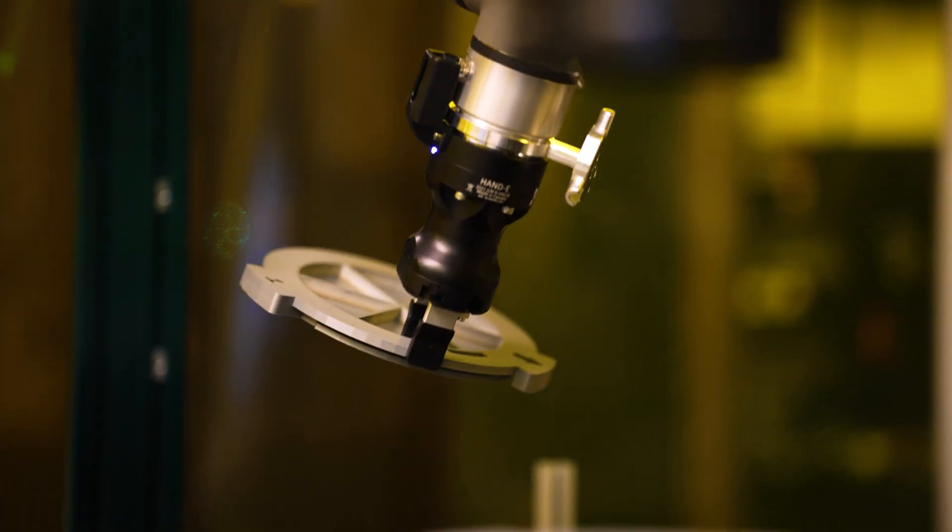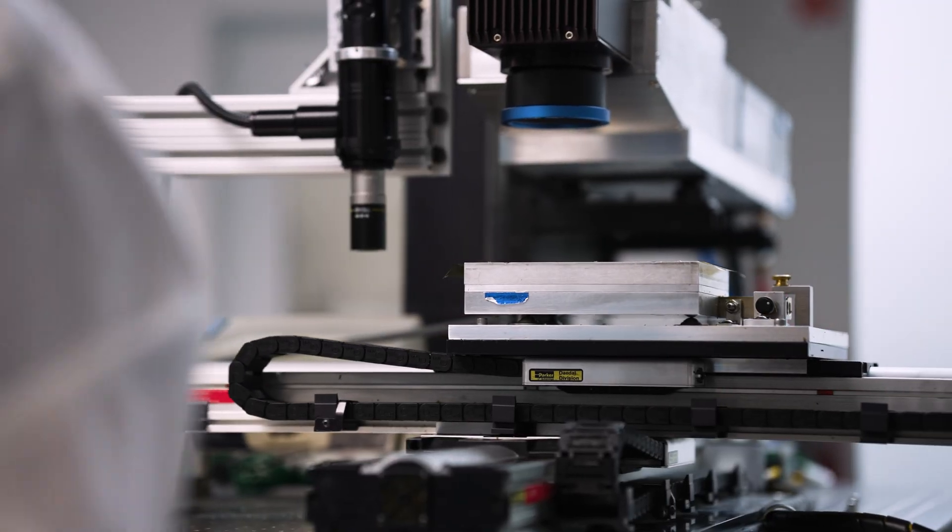We specialize in laser processing of polymers. Our femtosecond lasers allow us to laser process virtually any type. We have multiple wavelengths at our disposal, so we can put your part in front of the right system to create those high-speed, high-precision features that you're really looking for.